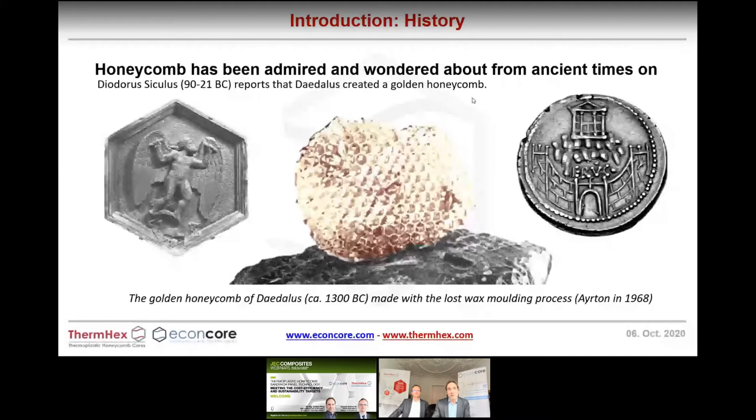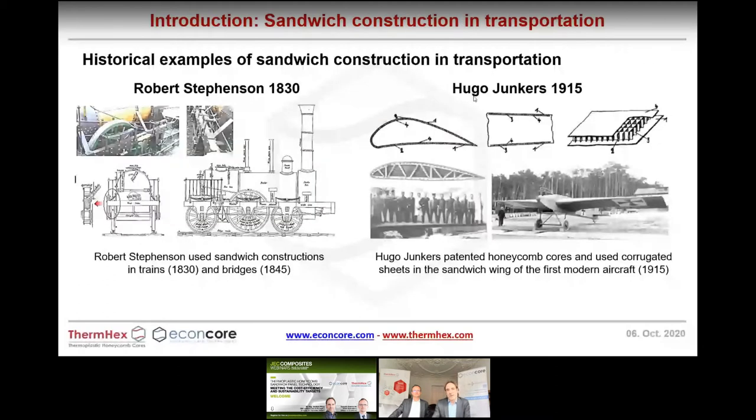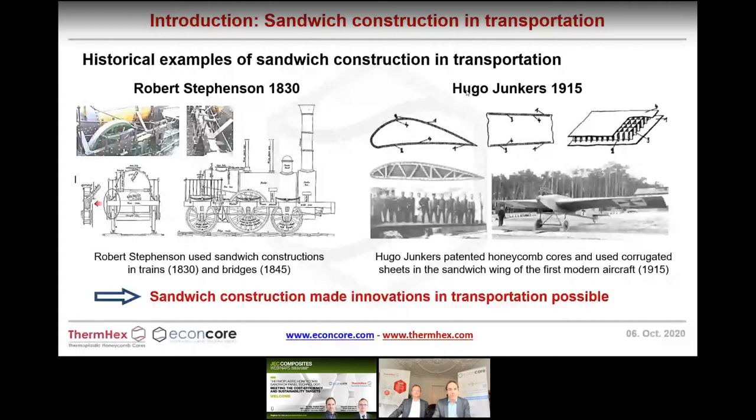In the history of transportation, there are nice examples of sandwich construction. The first trains had a sandwich frame to save weight — wrought iron and wood. The first planes, here in Dessau, Saxony-Anhalt, where we are today: Junkers made the first modern aircraft with structure inside the wing, having the wing itself as a sandwich construction. He patented this in 1915 — the first patent on using honeycomb cores in sandwich construction. He later moved to corrugated structures because bonding skins to honeycomb core was very difficult at the time.